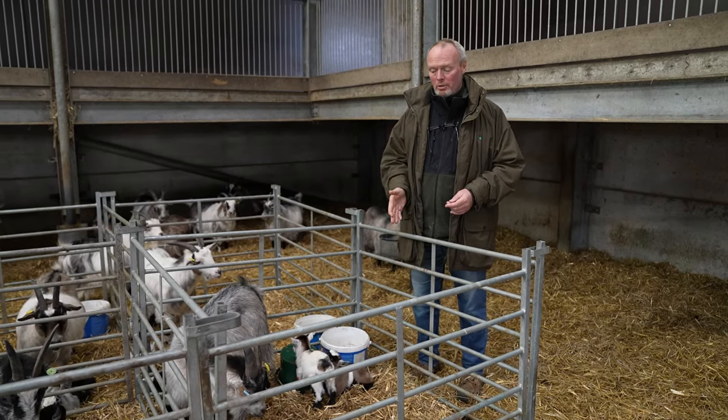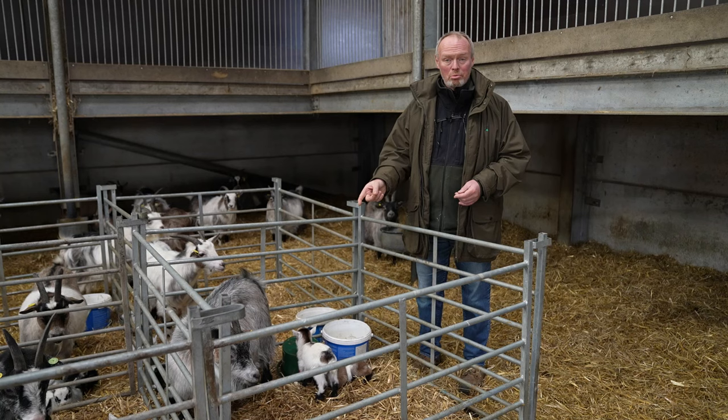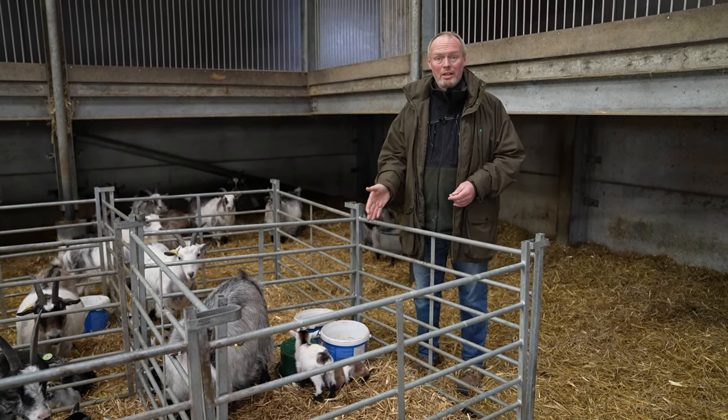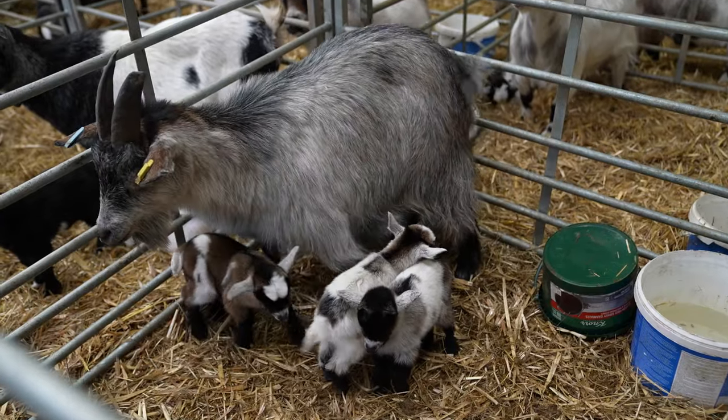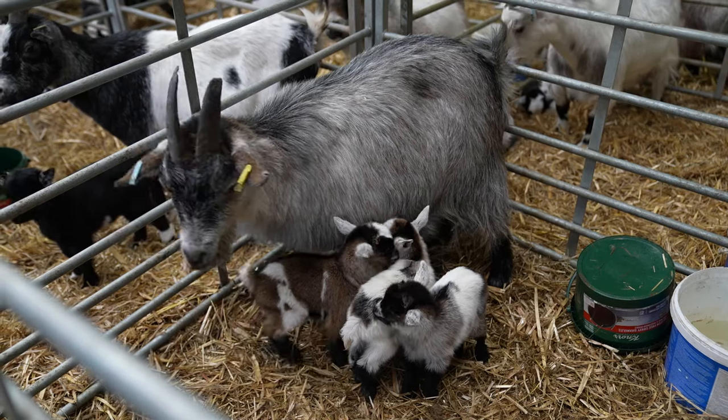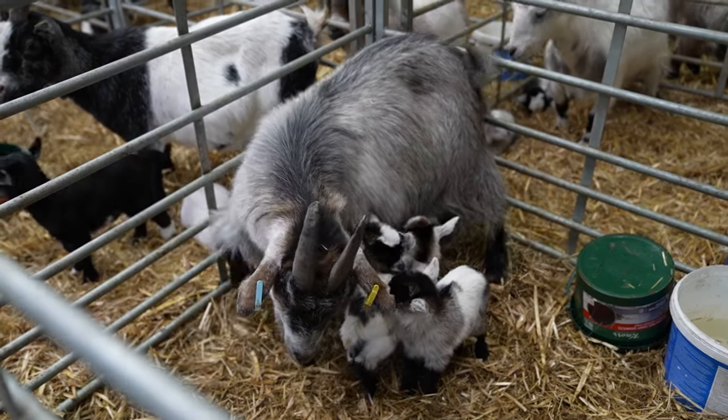We've just had our first set of triplets born. This goat is a really talented girl. She's big and she's strong. She's delivered three kids all naturally, and she's managing to feed them without any assistance from us. Not many sheep could do that, so she's a real feather in her cap, a real big tick for this girl here.